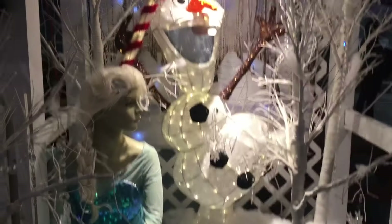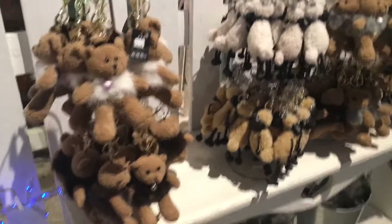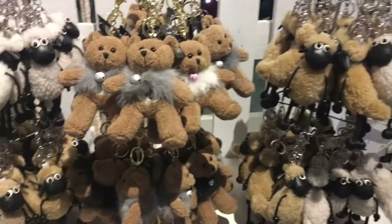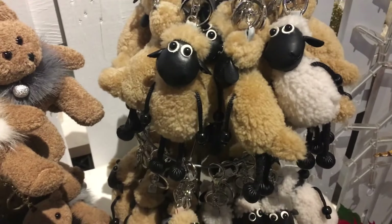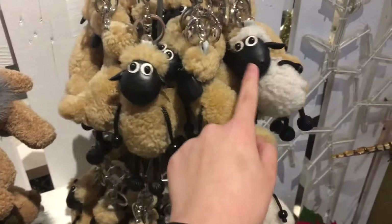It's a frozen display and Olaf is there — Olaf is so cute! And over here they are selling some very cute keychains. Oh, it's Shaun the Sheep! I remember trying to make a ceramic coin bank or something in Brain Aid, but obviously this one is very cute.